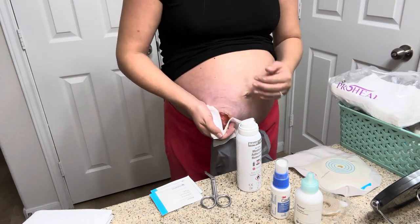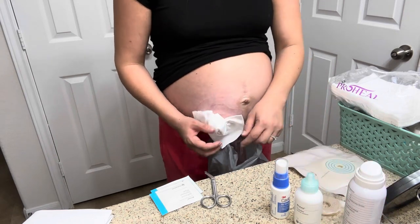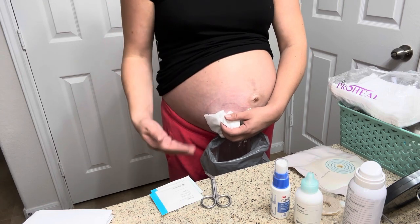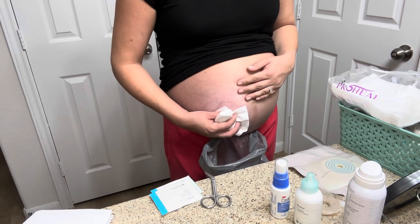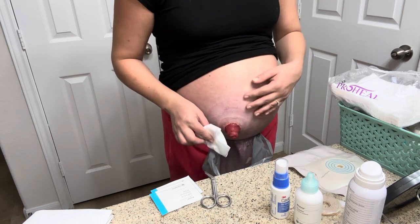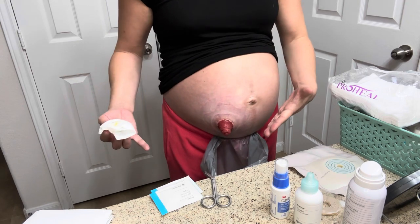I take a wipe and clean any excess stool. My key tip here is that you want to not have an active stoma — it's a surprise, we never really know when it's going to release some stool. If you kind of wait to eat or drink anything for a little while before your bag change, you're less likely to have a mess.